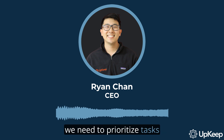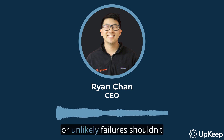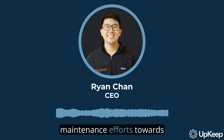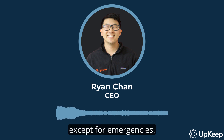Next, we need to prioritize tasks to support reliability. This means that work orders involving non-critical equipment or unlikely failures shouldn't be as high priority as those that involve critical assets. You should focus preventive maintenance efforts towards reducing failures that represent a significant risk to your operations. Everything else is secondary except for emergencies.